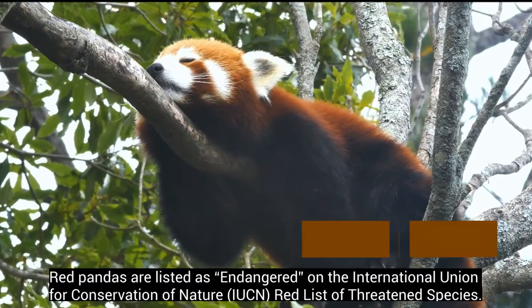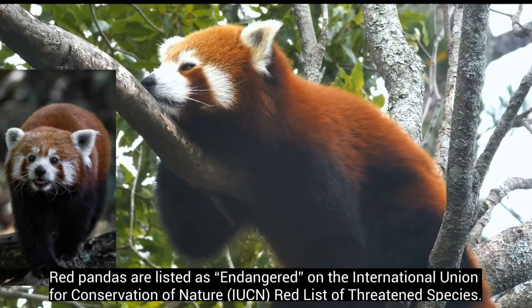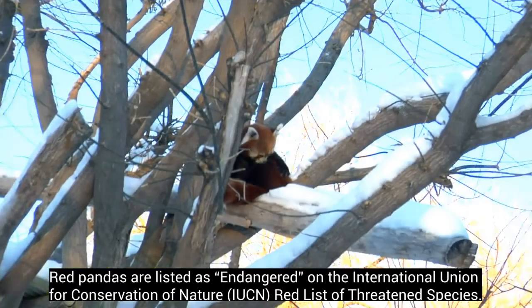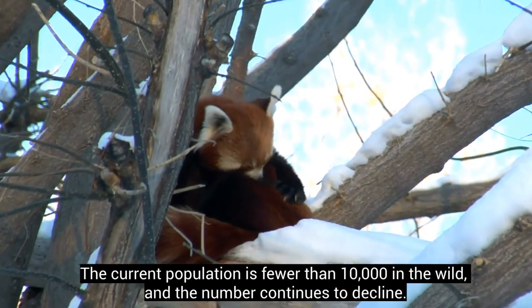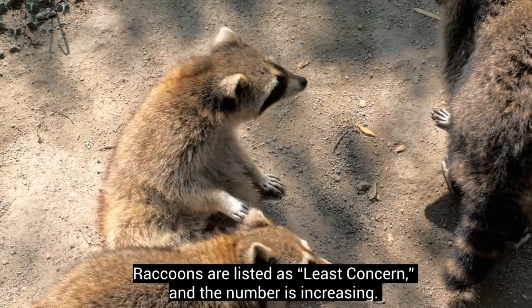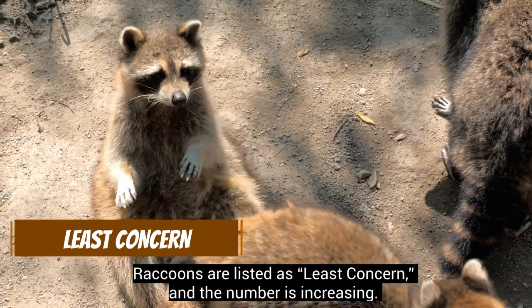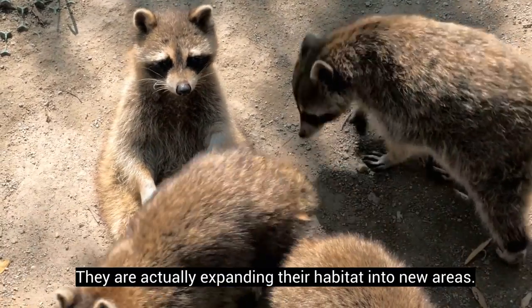Red pandas are listed as endangered on the International Union for Conservation of Nature Red List of Threatened Species. The current population is fewer than 10,000 in the wild, and the number continues to decline. Raccoons are listed as least concern, and the number is increasing. They are actually expanding their habitat into new areas.